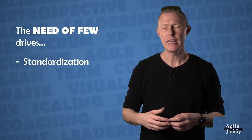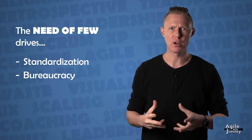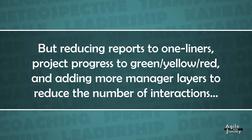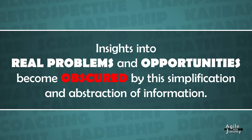There might be thousands of people in the organization, but the needs of the few drives standardization, even when it's neither needed nor helpful for the people doing the actual work. Furthermore, to maintain control, a lot of bureaucracy is often introduced. The need to quickly understand progress and status also drives simplification and abstraction. For a few to understand and control something as complex as an organization, the information needs to be simplified and abstracted. But reducing reports to one-liners, project progress to green, yellow, red, and adding more manager layers to reduce the number of interactions creates even more distance between the few and reality. This results in decisions not anchored in reality nor solving real problems. Insights into real problems and opportunities become obscured by this simplification and abstraction of information.